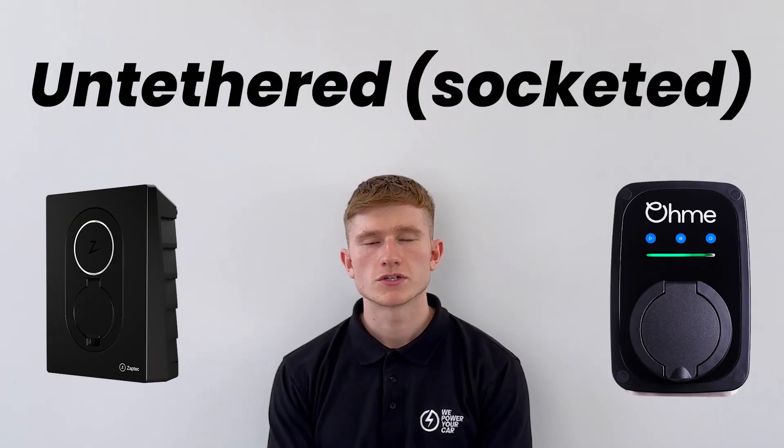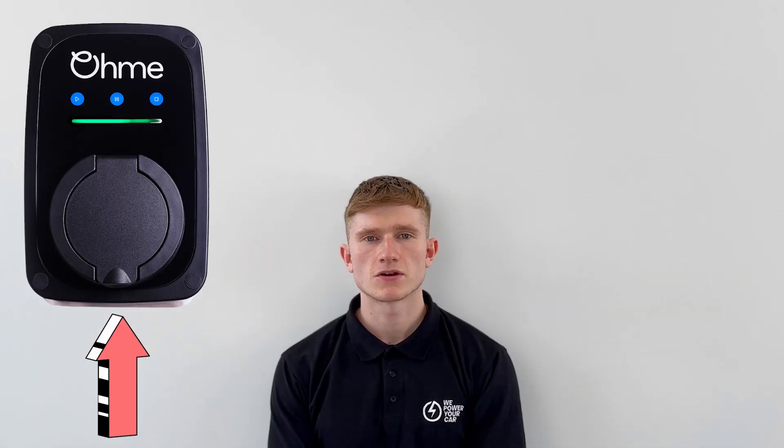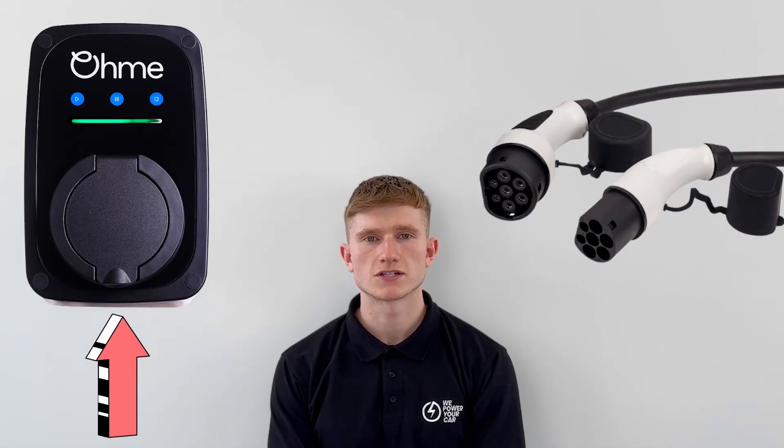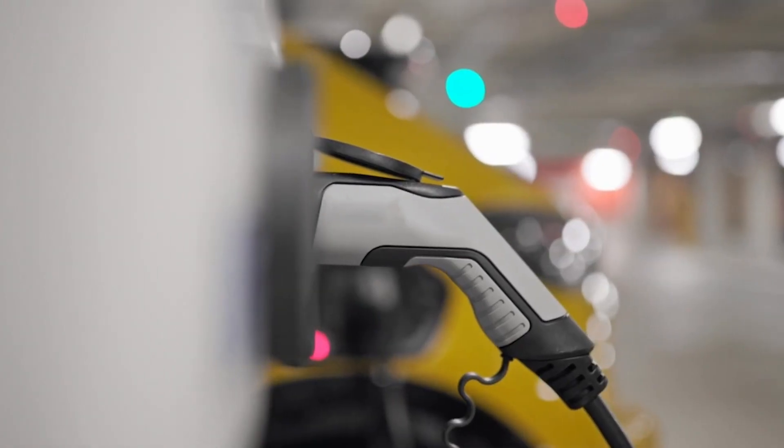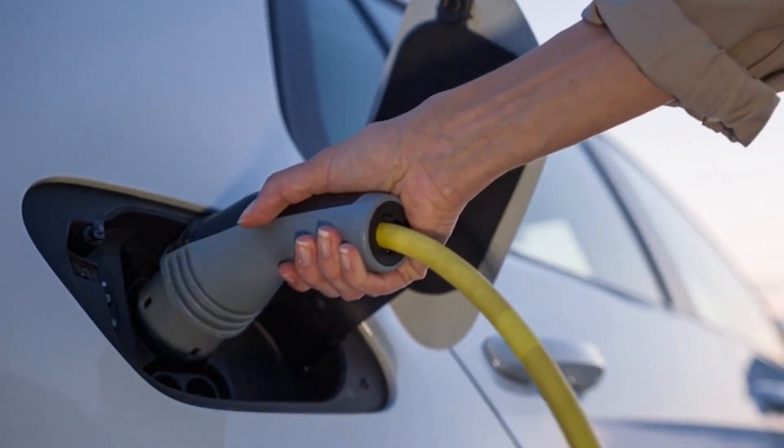Now let's turn our attention to untethered EV chargers, which can also be referred to as socketed chargers. An untethered EV charger does not have a charging cable permanently attached to the unit. Instead, it has a socket for you to plug in your own EV charging cable. Each time you want to charge, you would get your own charging cable out of the back of your car and plug one end into the electric vehicle charger and the other end into the electric vehicle.